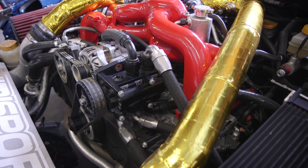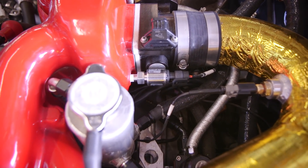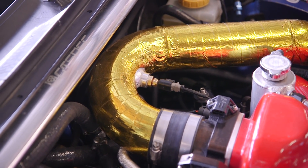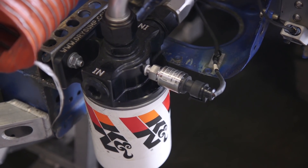We've added crankcase pressure — anybody with a Subaru probably knows why you might want to do that. Separate manifold air temp sensors and intake air temp sensors for different purposes: boost control compensation versus ignition and fueling compensations, safeguards, the aforementioned oil temp and oil pressure.